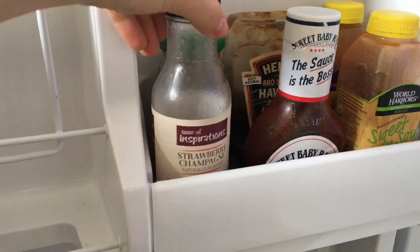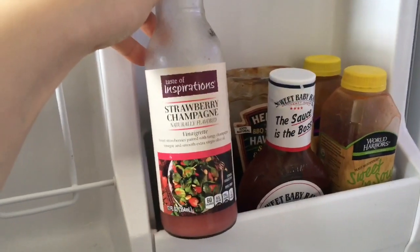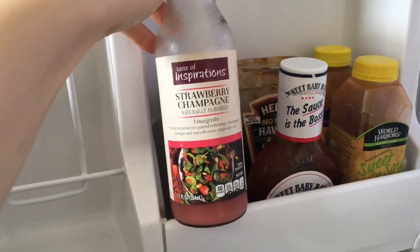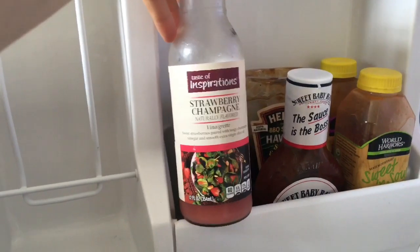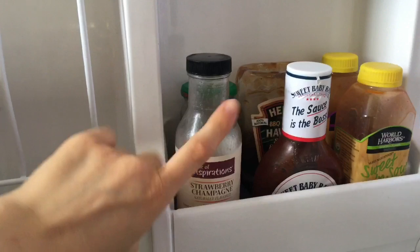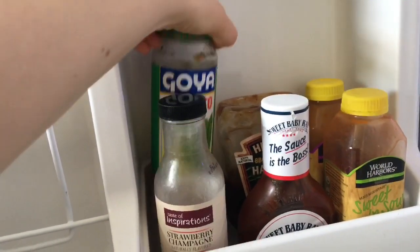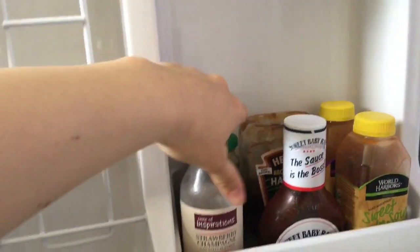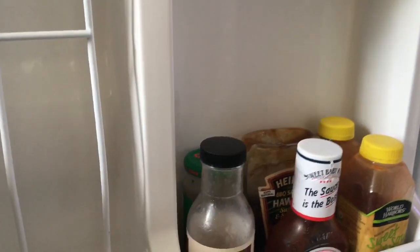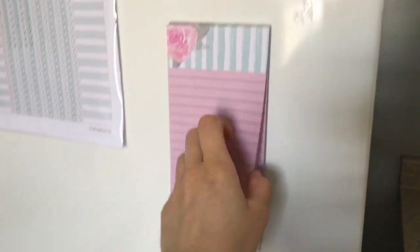For my salads I use a strawberry champagne vinaigrette — it's sweet and works really well. I put cranberries in my salad with it and it's delicious. Back here is what I use to marinate my rice — I absolutely love rice. So that's basically my fridge. Up here is where I make my grocery list; I take it off and write what I need.